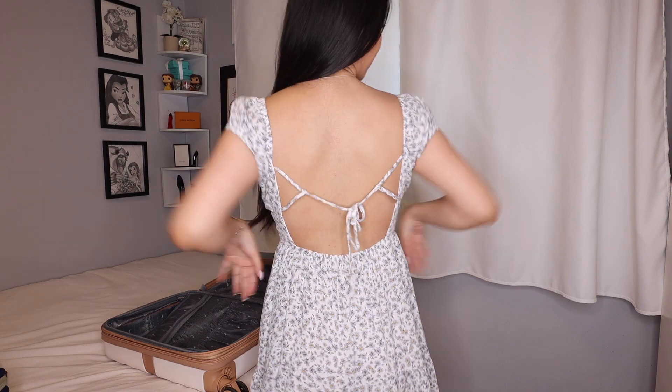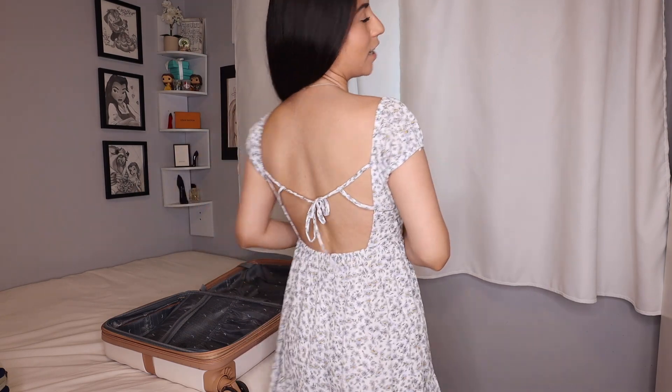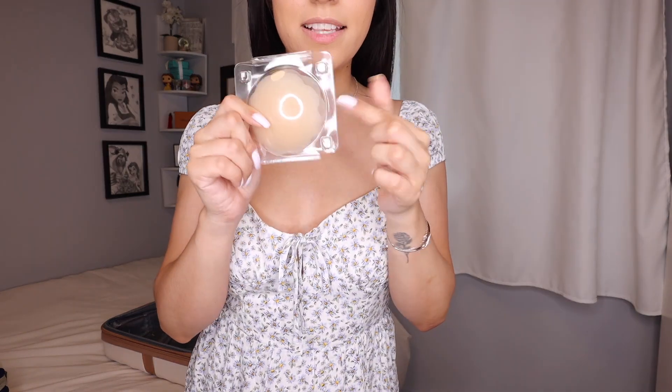Outfit number one: we are starting off pretty strong with this romper that actually looks like a dress. The outside is a dress and it has little built-in shorts on the inside. Very comfortable — I got this from Garage. It's super cute for walking all day, super lightweight, which is exactly what I need. The back is open back, which is nice. You don't want to wear things that are too heavy because it is super hot outside, so this is definitely coming. And to go with this — pasties from Lovelet. I have a pair on and I'll bring an extra pair.